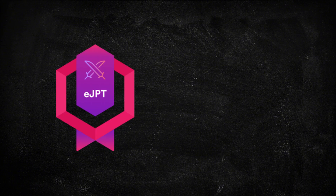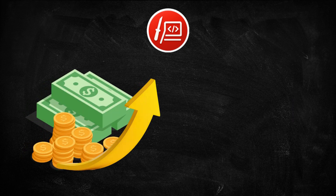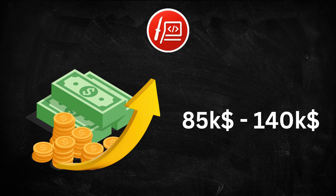The gold standard in offensive security is the OSCP — a challenging 24-hour practical exam that proves you can actually hack and document your work. Penetration testing is generally considered an above-average paying cybersecurity role. Salaries rise quickly as practical skills and experience accumulate, especially in consulting environments or advanced offensive teams. Typical salary range in the United States is around $85,000 to $140,000 per year, with senior specialists or red team operators earning even more.